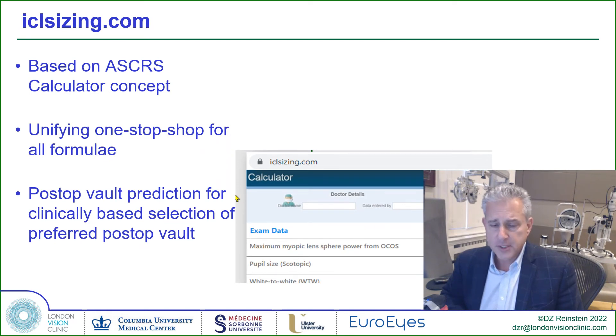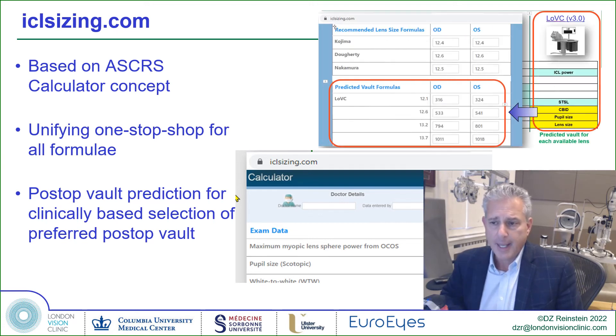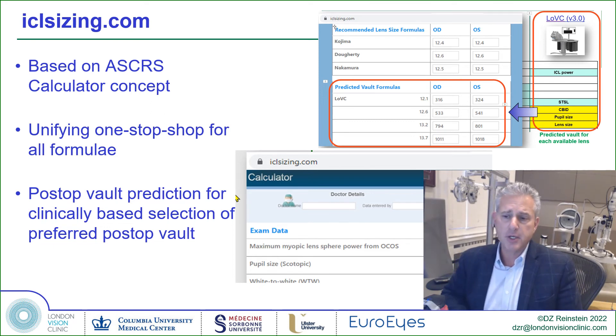This formula is available online — anybody can use it at iclsizing.com. It's based on new parameters: ciliary body inner diameter and scotopic pupil size pre-op, and it gives you a table for each lens size showing what vault would be predicted.